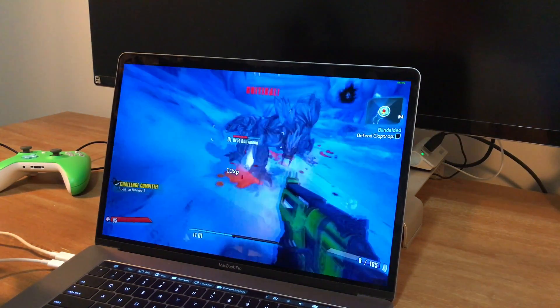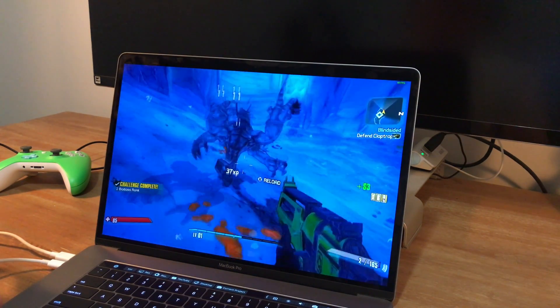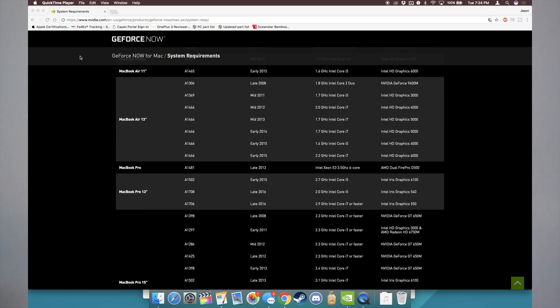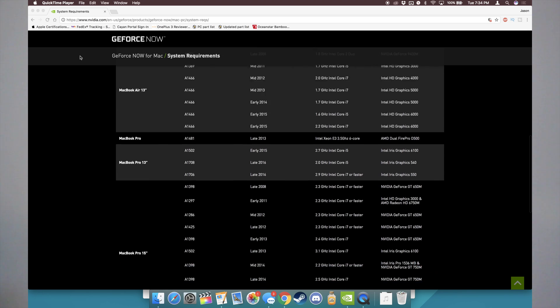Hey, how's it going YouTube? Jason here with Maslin Tech, and today I've partnered with NVIDIA to show you guys NVIDIA's GeForce Now streaming service for the Mac. GeForce Now, which is currently in beta on the Mac, allows you to remotely play games on a high-end PC on your Mac. I've done a gaming video on my Mac and it ran most games well on lower settings, but my Mac is also a $3,000 computer. The beauty of GeForce Now is that with a decent internet connection, you've got access to a high-spec gaming PC, even if you're on a five-year-old MacBook Air.